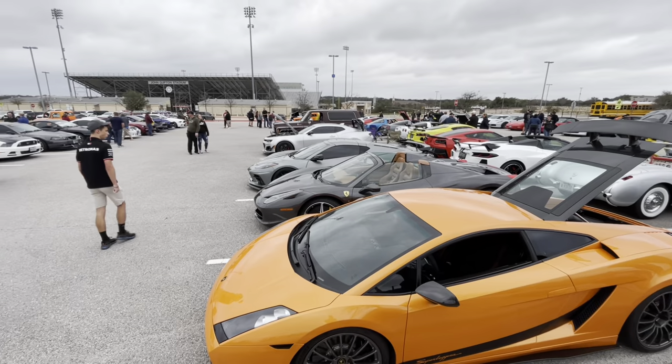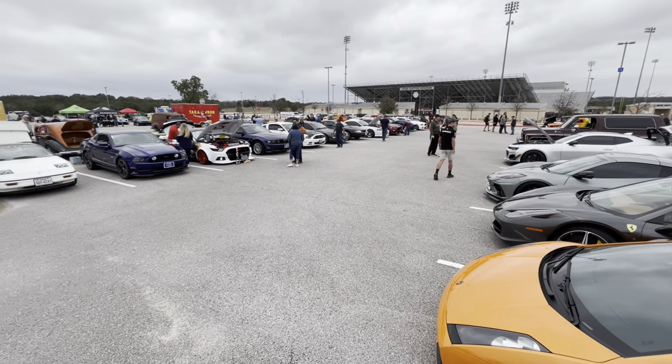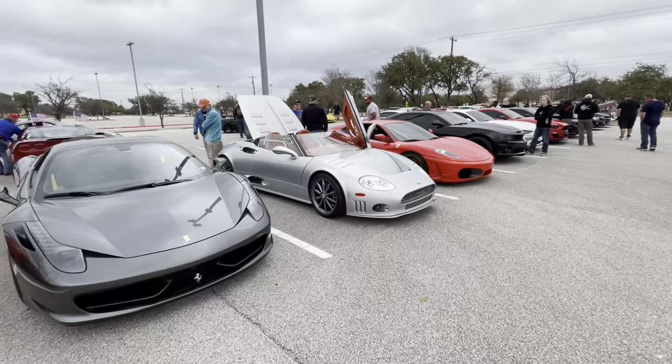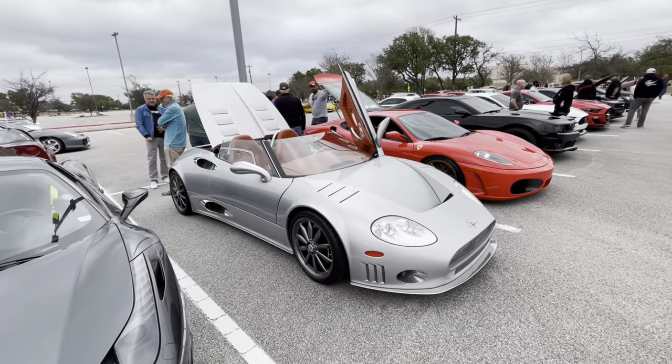It's still early but we've got a pretty good turnout so far and the weather's cooperating, which is great. Oh, here's something you don't see often — a Spiker. These are very interesting cars.